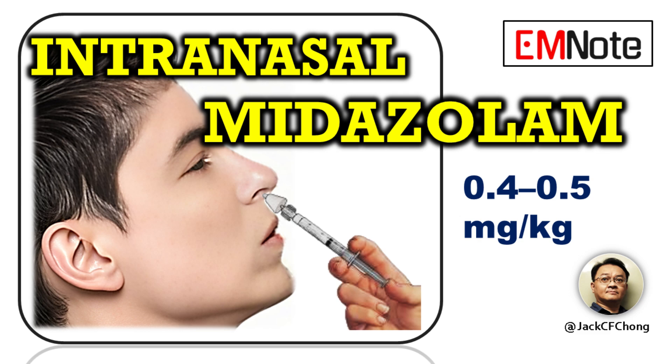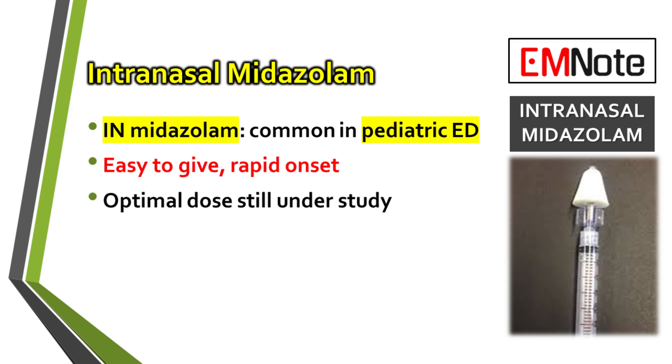Intranasal midazolam represents a valuable pharmacological option for procedural sedation in the pediatric emergency department setting. Its utility stems from the non-invasive route of administration, which is generally well tolerated by children, and its rapid onset of action. This method is particularly advantageous for procedures such as laceration repair, where rapid and reliable sedation is needed to minimize distress and ensure successful completion of the intervention.